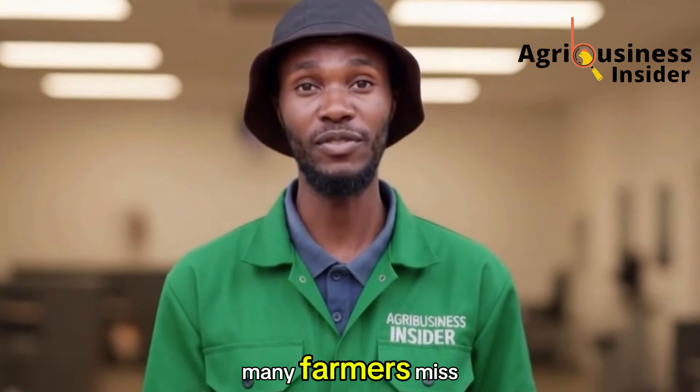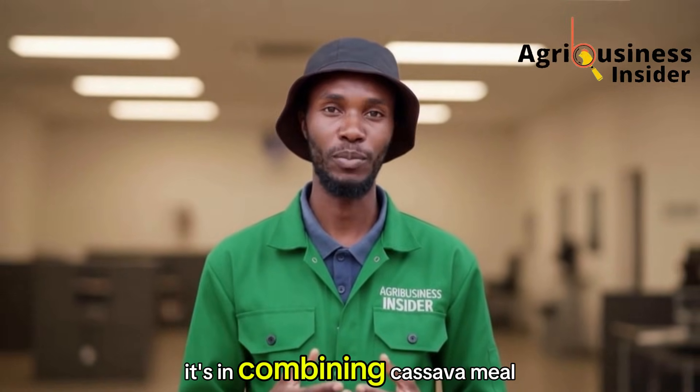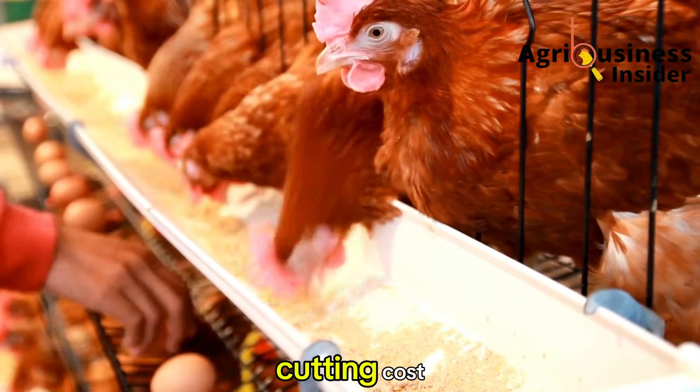And this is the moment many farmers miss. The power of cassava isn't simply in replacing maize — it's in combining cassava meal with the right protein sources so that you maintain quality while cutting cost.